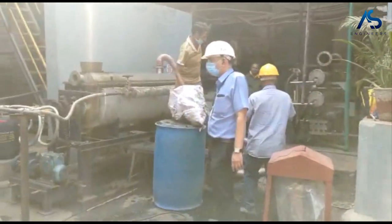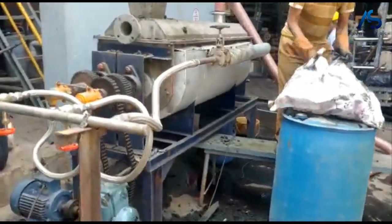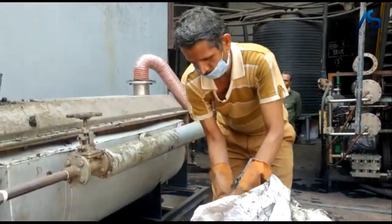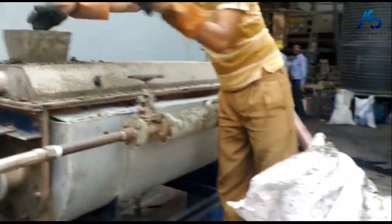The main purpose of this pilot trial is to evaluate the performance and efficiency of the paddle dryer, identify any potential issues or challenges, optimize the drying process, and determine the feasibility of using a paddle dryer for this particular application.